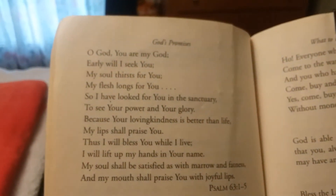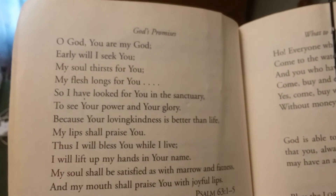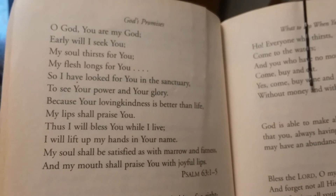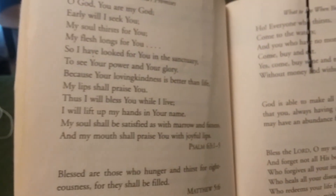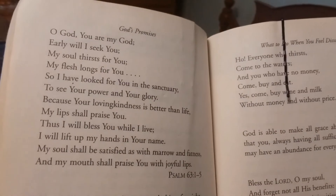Today's scripture — I'm just giving God thanks and I want you to read it with me. It says: 'Oh God, You are my God; early will I seek You. My soul thirsts for You, my flesh longs for You. I have looked for You in the sanctuary, to see Your power and Your glory. Because Your loving kindness is better than life, my lips shall praise You. Thus I will bless You while I live; I will lift up my hands in Your name. My soul shall be satisfied as with marrow and fatness, and my mouth shall praise You with joyful lips.' That is Psalm 63:1–5.